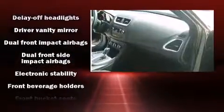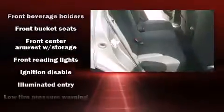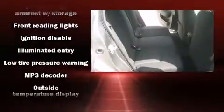Dodge also prioritized safety and security with features such as front side impact airbags, a panic alarm, and four-wheel disc brakes with ABS.